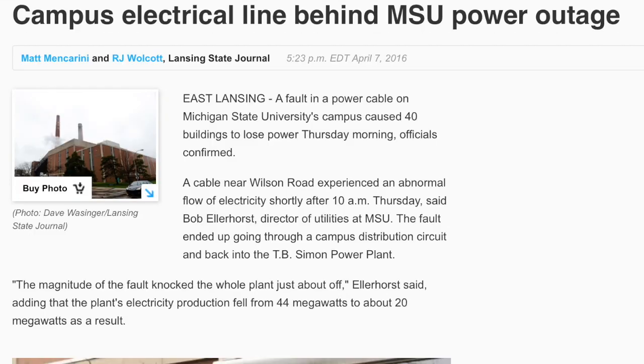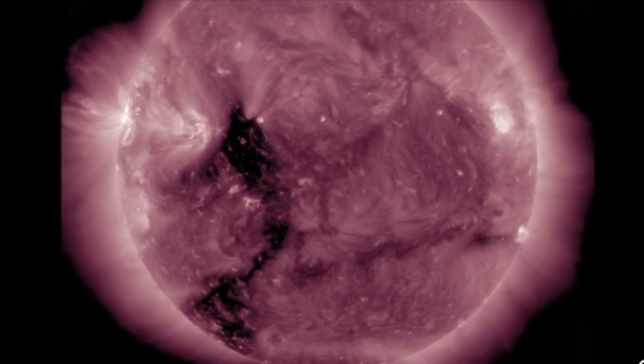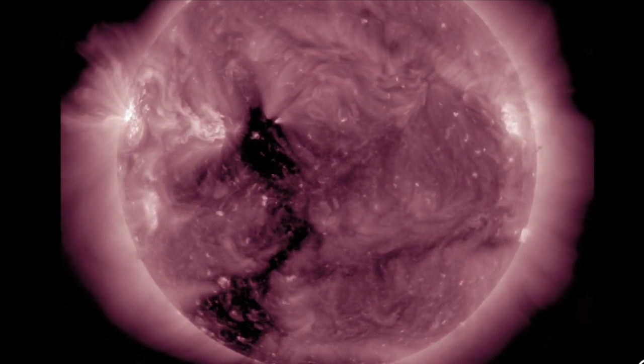We've got more streams on the way from that massive coronal hole down south. Those are still a few days away, but the opening is southern, negative, and powerful, so quakes are expected to return after this brief hiatus.